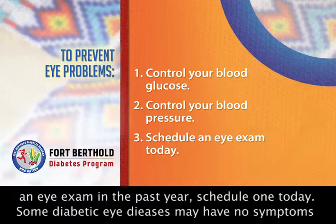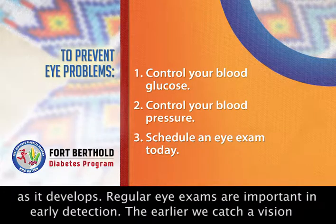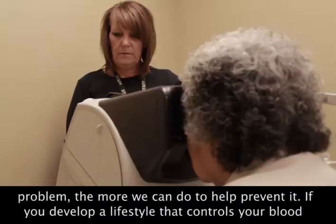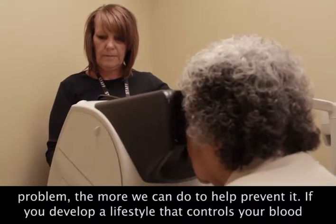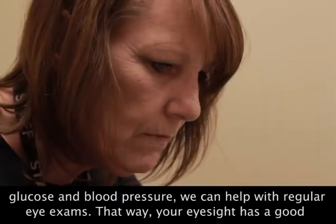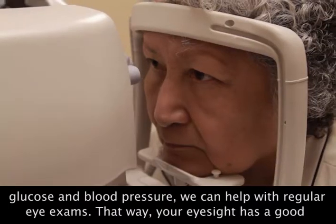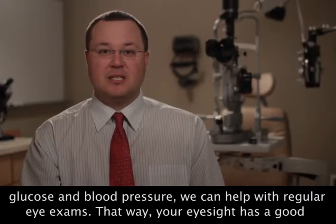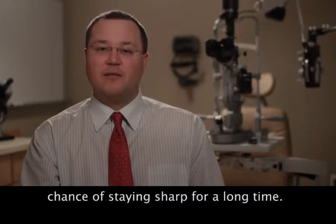Some diabetic eye disease may have no symptoms as it develops, so regular eye exams are important in early detection. The earlier we catch a vision problem, the more we can do to help prevent it. If you develop a lifestyle that controls your blood glucose and blood pressure, we can help with regular eye exams. That way, your eyesight has a good chance of staying sharp for a long time.